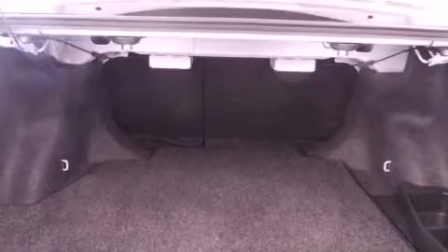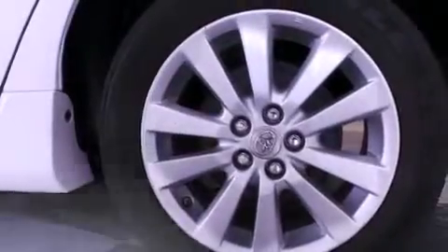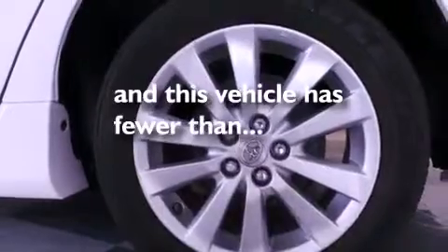Additional features include rear seat childproof door locks, air conditioning, a pass-through rear seat, full power accessories, and this vehicle has less than 31,000 miles.